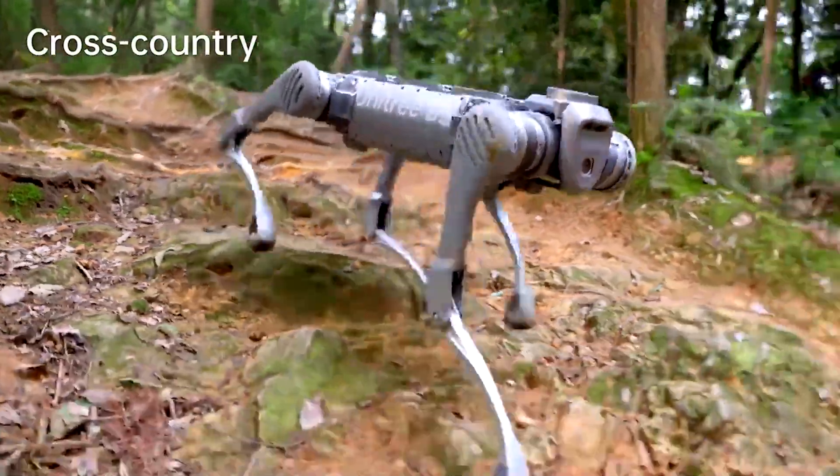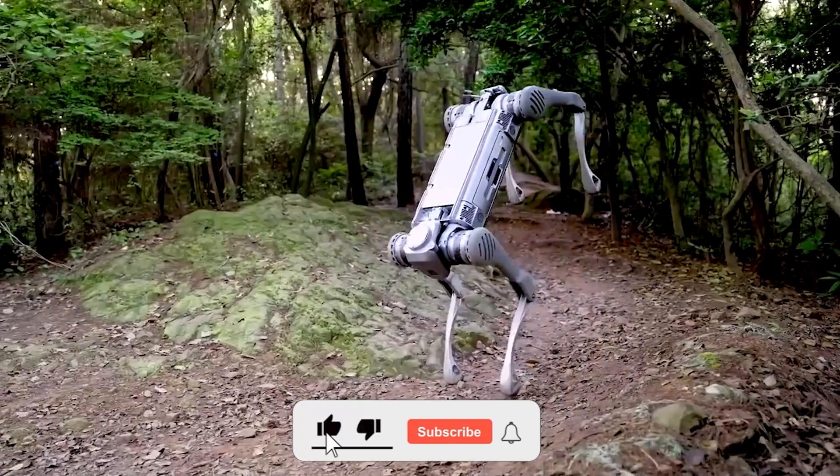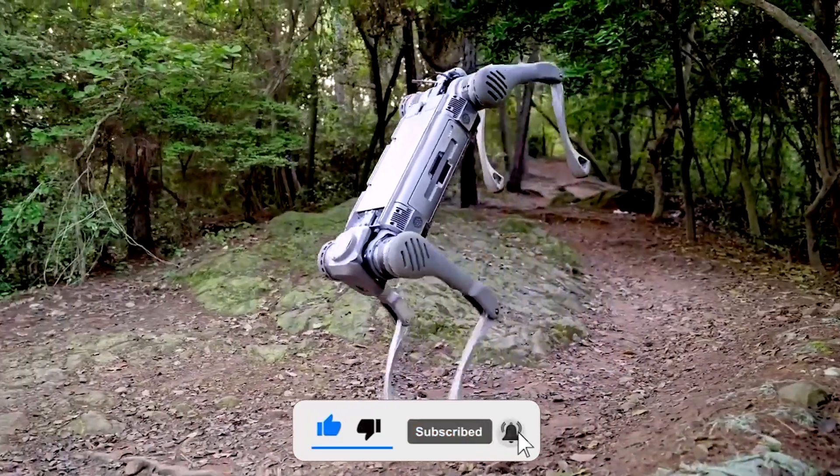But let's face it, padding around on all fours isn't always ideal — sometimes you just need to roll with it. Enter the Go2 W, the wheeled wonder of the robo world.